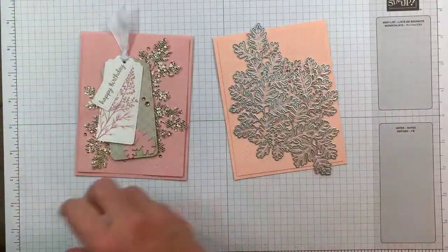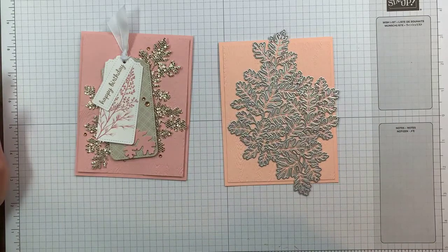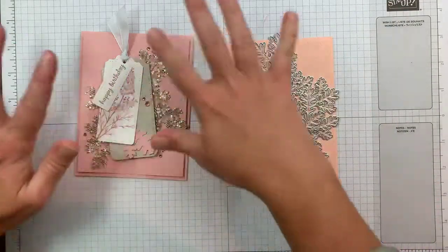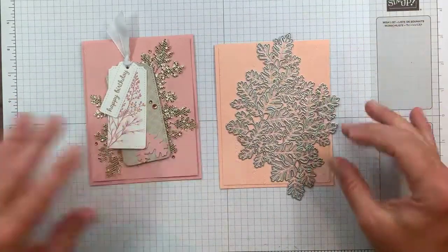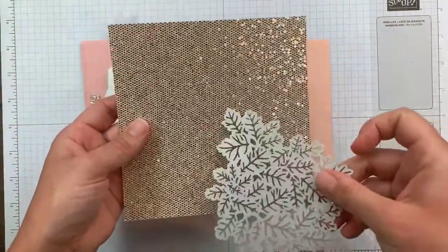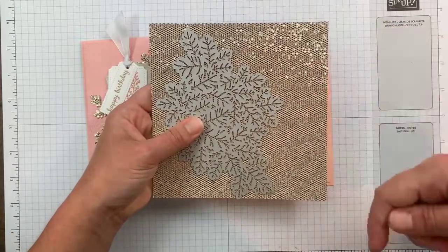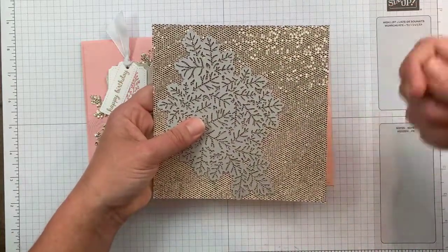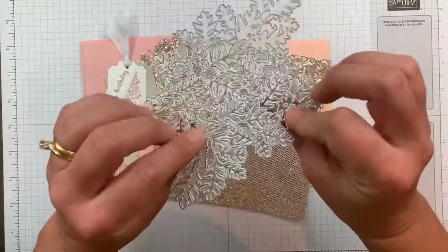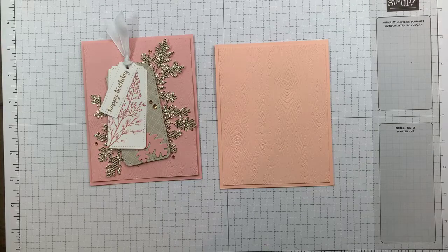I'm going to do this live for you. This die is bigger than our card front — it's designed more for European card fronts which are bigger. So we'll do a little finagling to make it fit. I'm going to take my Be Dazzling cardstock — it fits perfectly, like a match made in heaven. I'll run it through my die cutting machine, probably three or four times to get all the detail, since the Be Dazzling is thicker.